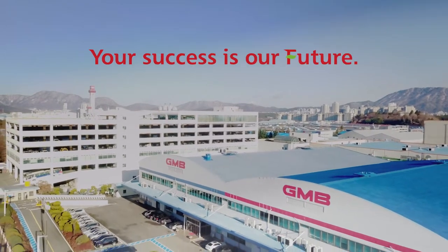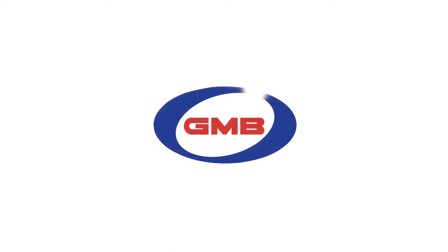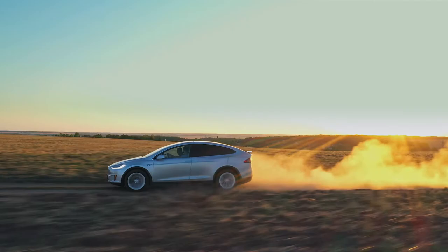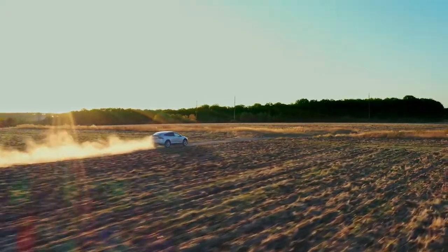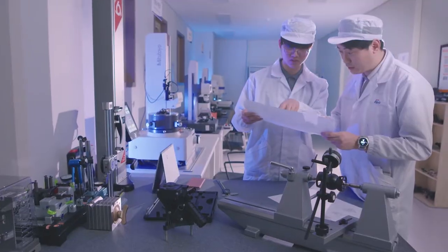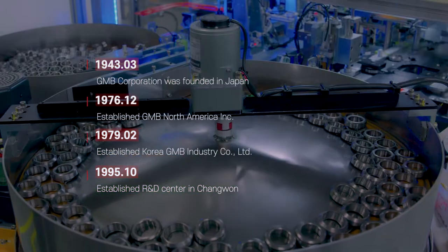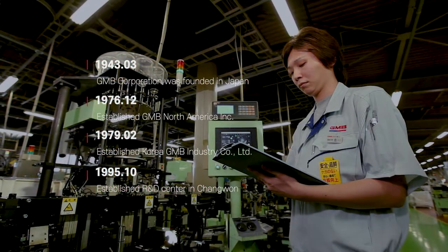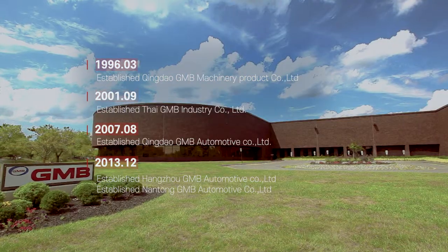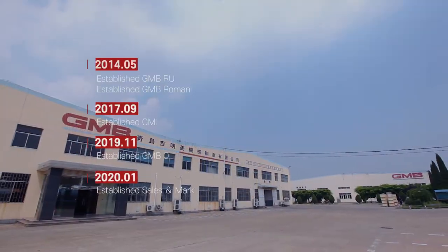Your success is our future. We've been challenging over the past 80 years to make our cars more comfortable and powerful. Started in Japan as a metal processing business in 1943, GMB has played a leading role in today's automotive parts industry, based on its own R&D technology in Korea.